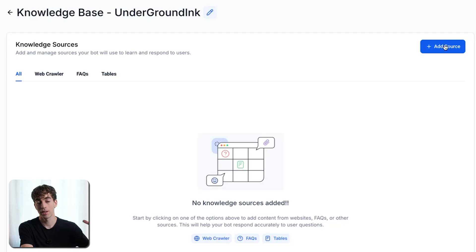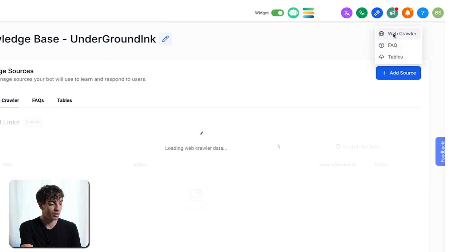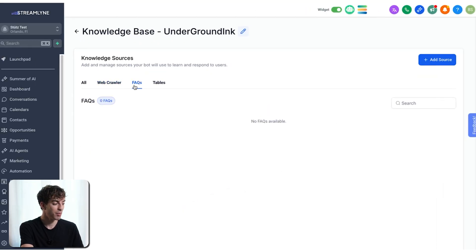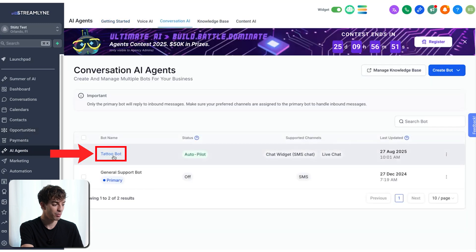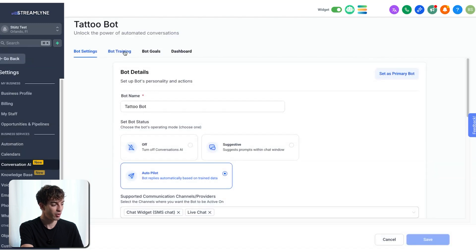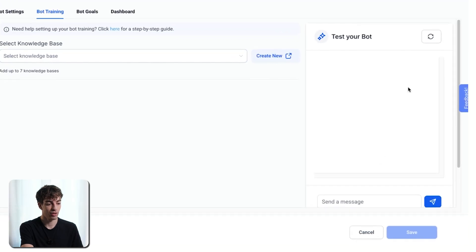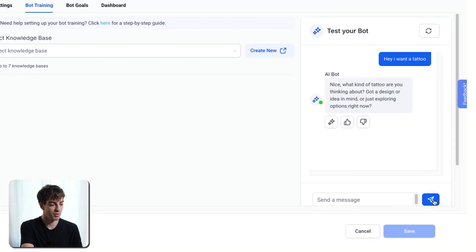Bot Training is where you add information from that person's business so the bot can answer questions for their customers. Click Create New, give it a name and description, click Create, and then add a knowledge base. The knowledge base is like a library of information fed into the bot. Click Add Source, then Web Crawler, and add any relevant business information like FAQs. Coming back to Conversation AI and your tattoo bot, under Bot Training select the knowledge base you created. In the test window, if you type 'Hey, I want a tattoo,' the bot will respond: 'Nice, what kind of tattoo are you thinking about?'